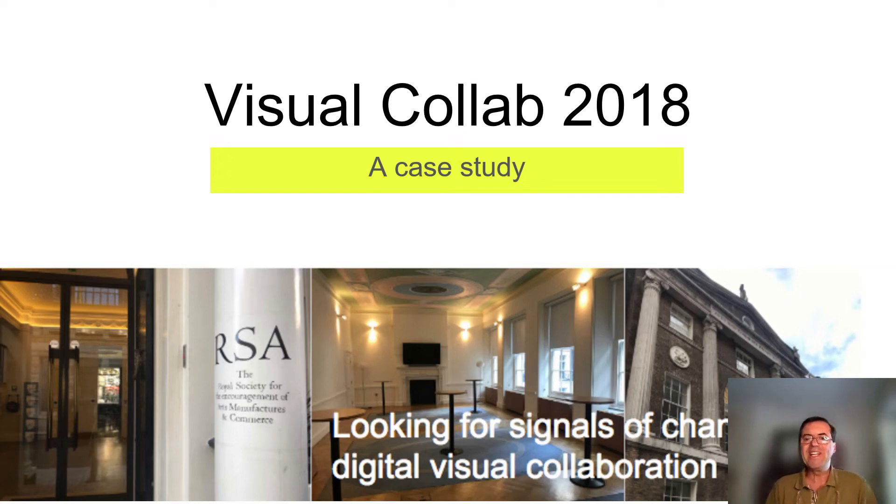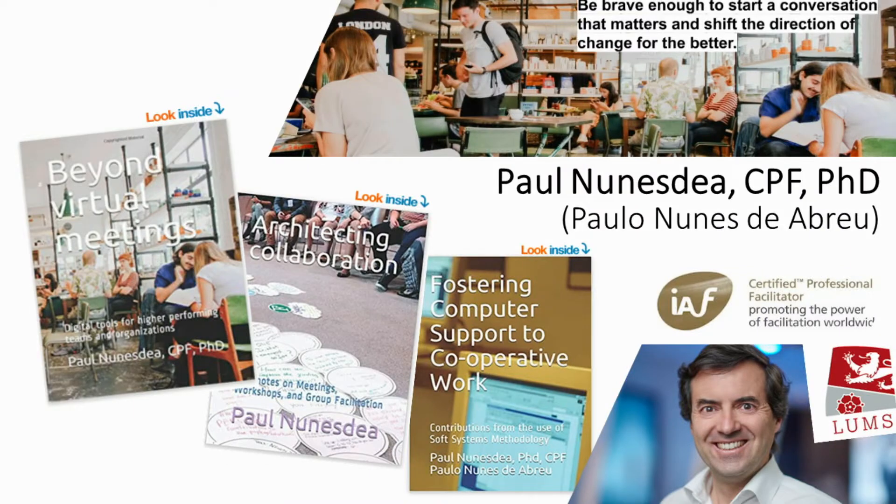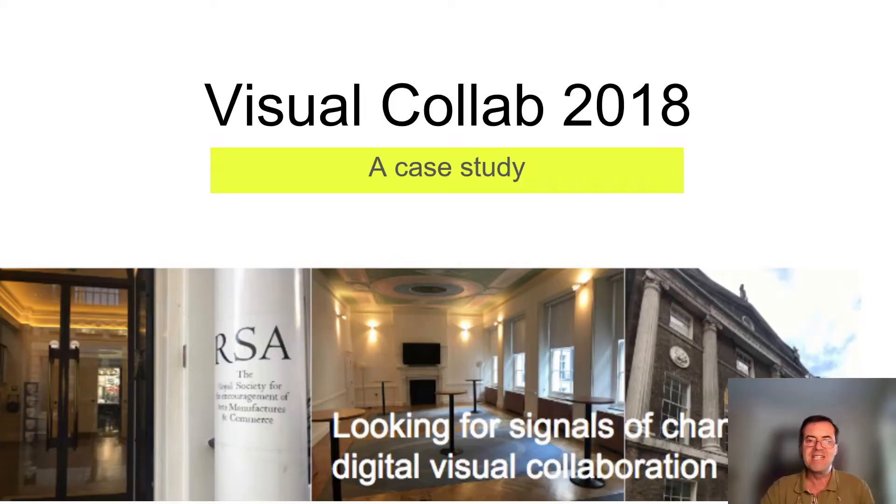Greetings everyone. It's really great to be here with all of you today and present the case of Visual Collab 2018. My name is Paul Menestia. I'm an organizational psychologist and PhD in Management Science, and also a certified professional facilitator with the IAF.